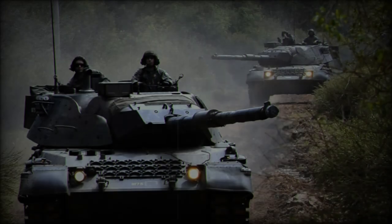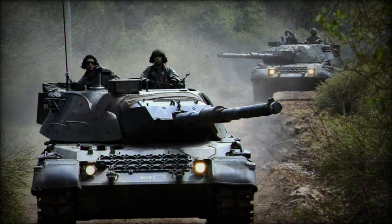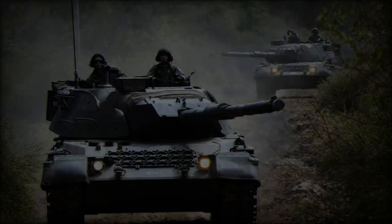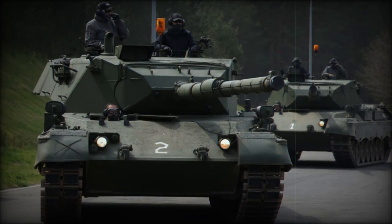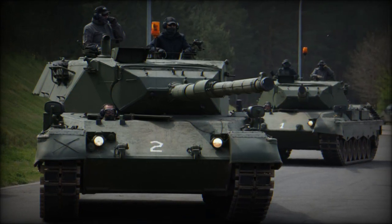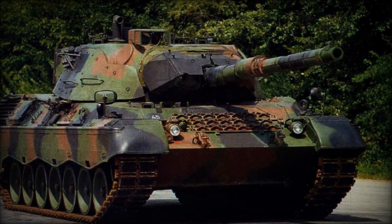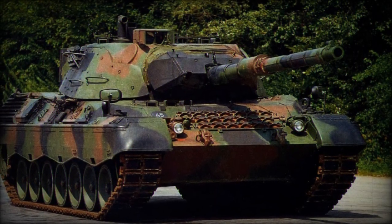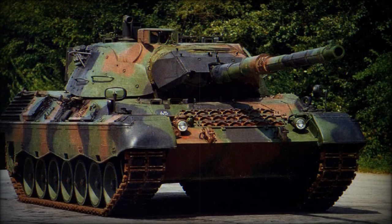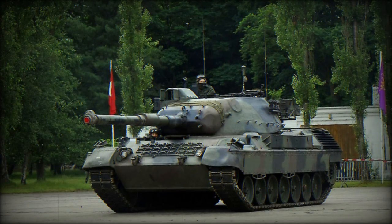The introduction of Leopard 1A5 tanks into Ukraine's arsenal represents a major milestone in the country's efforts to modernize its military. By familiarizing Ukrainian crews with these advanced systems through rigorous testing and training, Ukraine aims to improve its readiness and effectiveness in combat. The Leopard 1A5's ability to engage armored targets with precision, combined with its superior mobility, provides a tactical advantage expected to play a crucial role in the ongoing conflict.